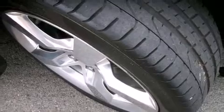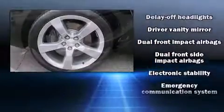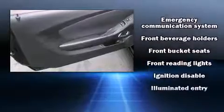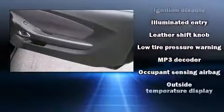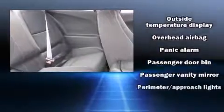Chevrolet ensures the safety and security of its passengers with equipment such as dual front impact airbags, head curtain airbags, traction control, a panic alarm, OnStar, and four-wheel disc brakes with ABS. Brake assist technology provides extra pressure when applying the brakes.